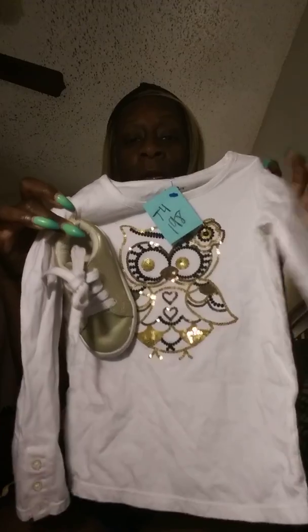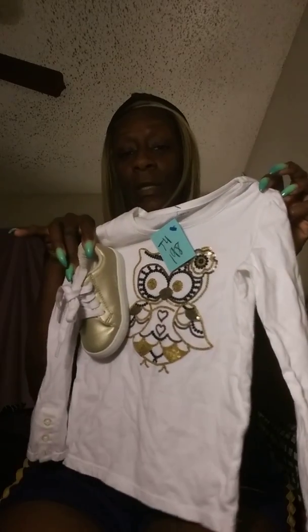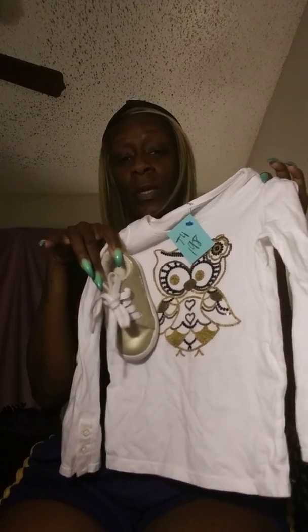Look at that — how cute would that be! We spent a dollar ninety-eight for the shirt and three ninety-eight for the shoes, and her pants were probably ninety-nine cents or a dollar ninety-eight. Either way it ain't gonna be a twenty-dollar outfit. Y'all, I think that is so cute — I'm gonna have to take a picture and post it on my baby's page.